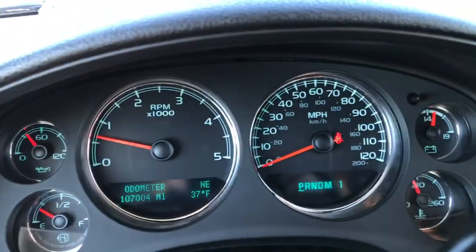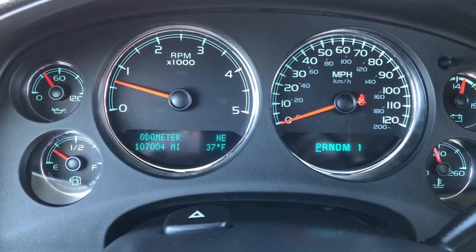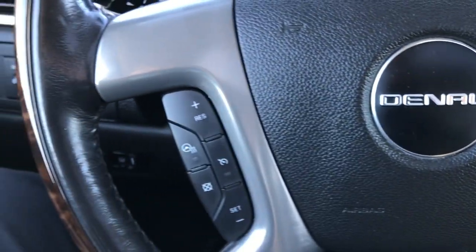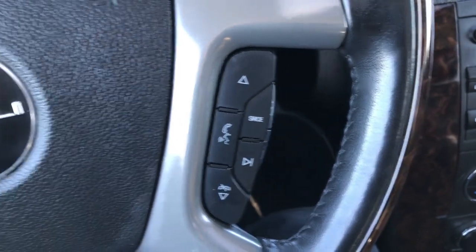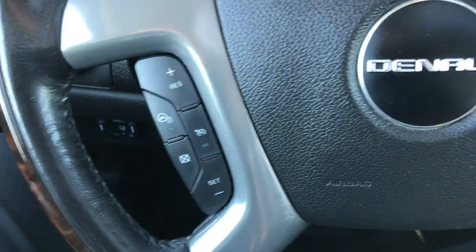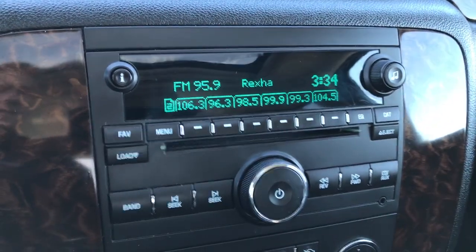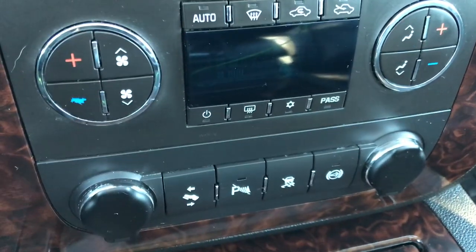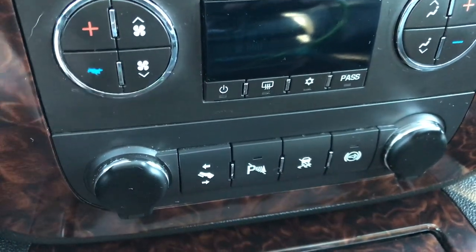As we hop inside, we have 107,004 miles on it. The instrument cluster is nice and clean. It has a heated leather-wrapped and wood-grain-trimmed steering wheel, Bluetooth audio controls, cruise controls, and your heated steering wheel button. It has, of course, the six-speed Allison transmission, a six-disc CD changer, dual climate control, Bose sound, power pedals, backup sensors, Stabilitrack, and on your right is your factory exhaust brake.